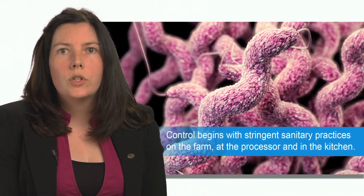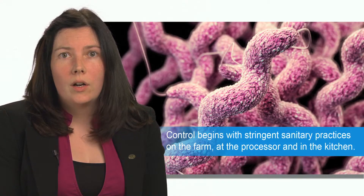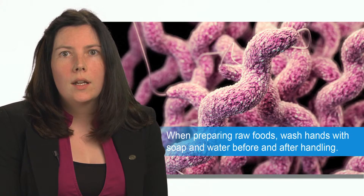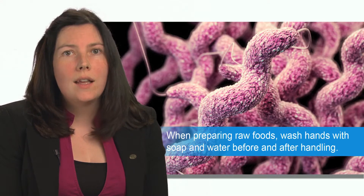Control begins with stringent sanitary practices on the farm, at the processor, and in the kitchen. When preparing raw foods, in particular poultry, hands should be washed with soap and water before and after handling.